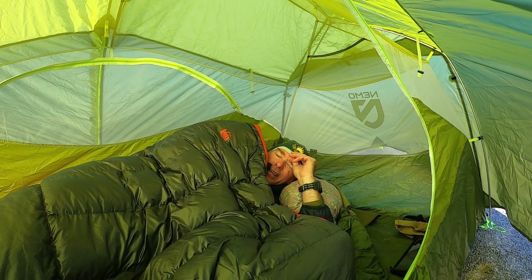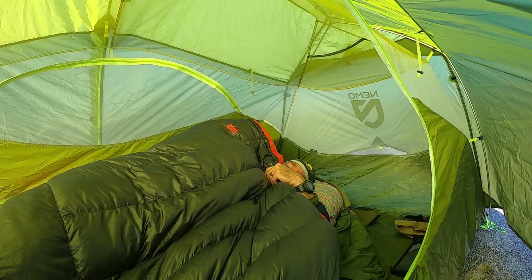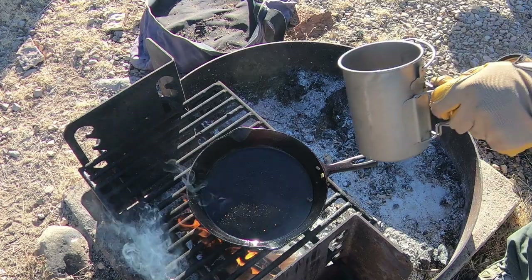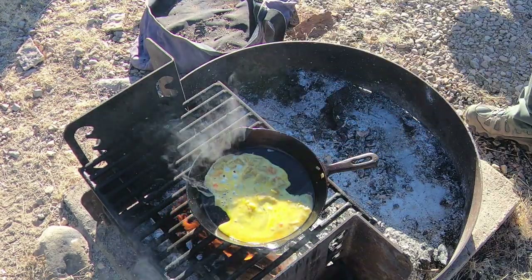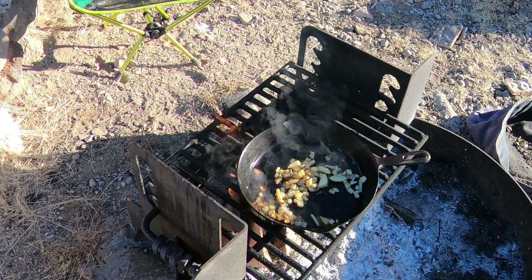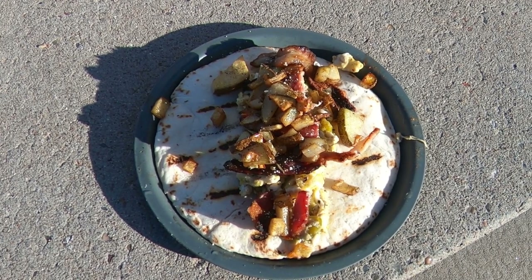Good morning and welcome to Oliver Lee Memorial State Park. This is a chilly night — backwoods breakfast burrito, or in this case, back desert breakfast burrito.